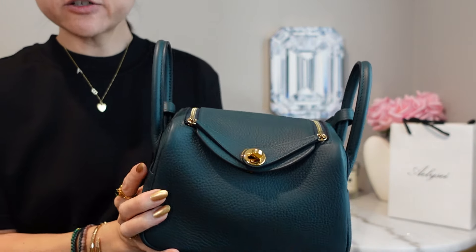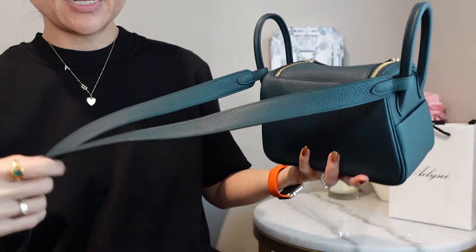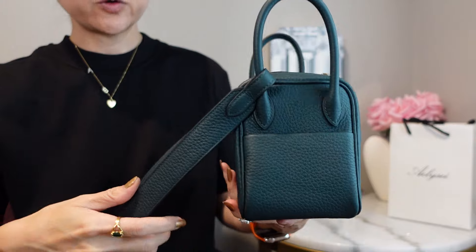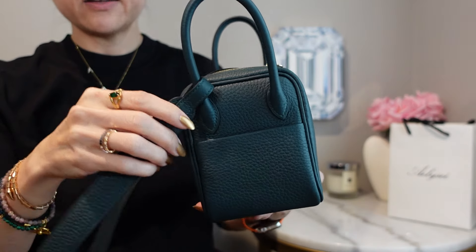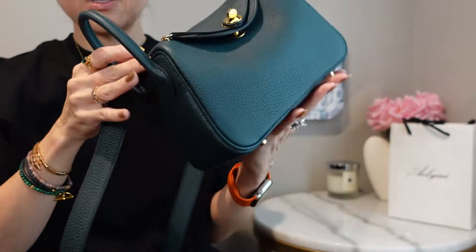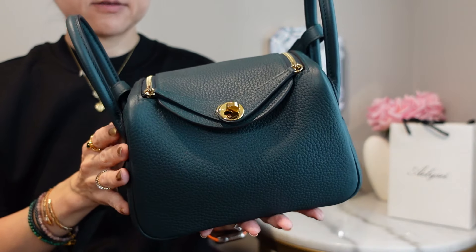If you're not familiar with the Mini Lindy construction, it has these two parallel handles and the strap is non-removable, non-adjustable, and it's smaller and shorter than the original. The bag has feet on the bottom, and this is the Mini Lindy 2 in Vert Cypress — the leather is Clémence with gold hardware.